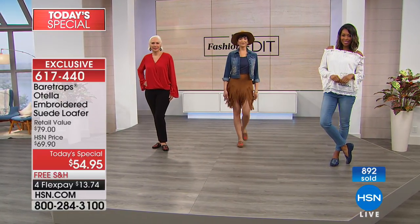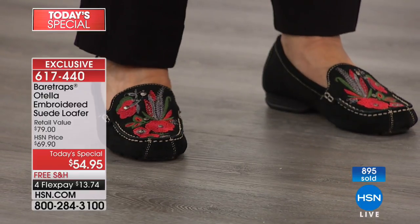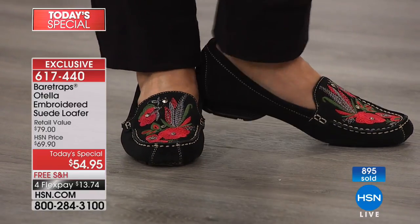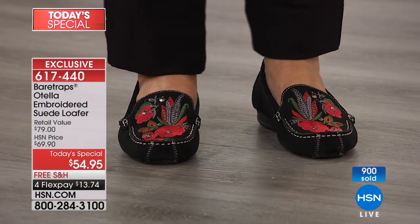Because I'm wearing them, I know how comfortable they are. And I would only ask — if you like the look, give them a try because I know you're going to love the comfort. Again, 617-440. Most people are getting two colors, and I love to hear that.